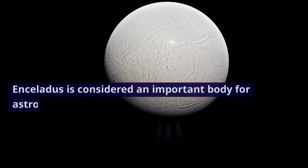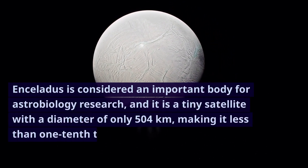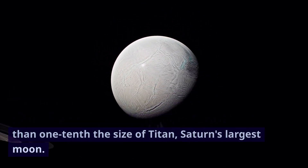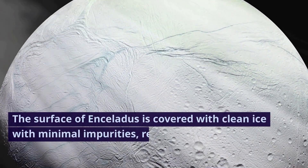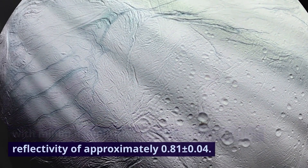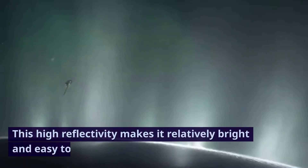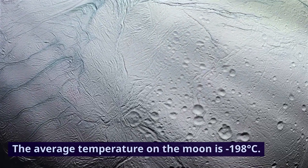Enceladus is considered an important body for astrobiology research. It is a tiny satellite with a diameter of only 504 kilometers, making it less than one-tenth the size of Titan, Saturn's largest moon. The surface of Enceladus is covered with clean ice with minimal impurities, resulting in a very high reflectivity of approximately 0.81 plus or minus 0.04. This high reflectivity makes it relatively bright and easy to observe. The average temperature on the moon is minus 198 degrees Celsius.